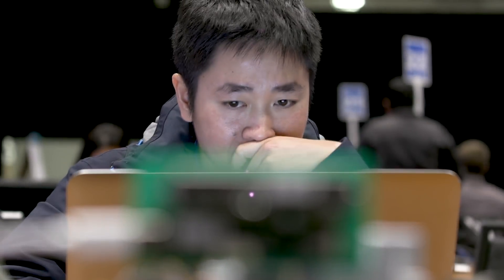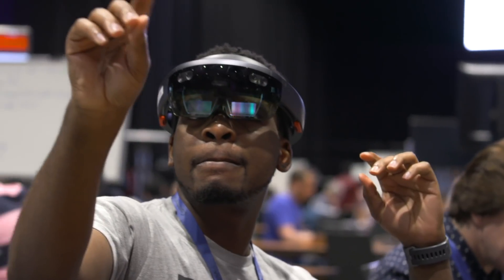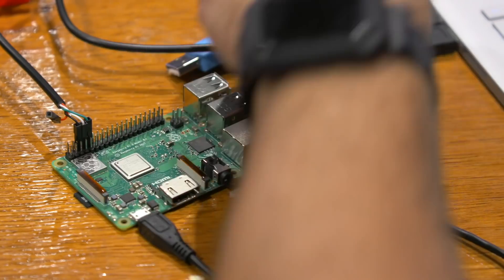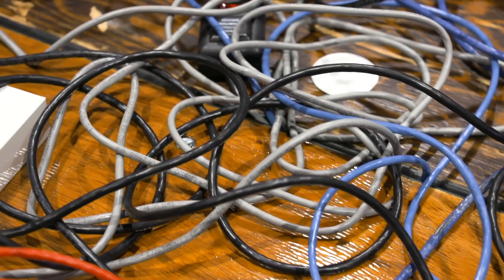We're hacking on cutting edge technology a lot of the time, so some of these devices haven't been seen before or have features that aren't really out there in the market. They come here and connect to our network, and those devices behave in unexpected ways. So we're constantly trying to make this a safe environment for Microsoft hackers to do their best work, whilst not allowing anything malicious or any kind of security breach to happen.